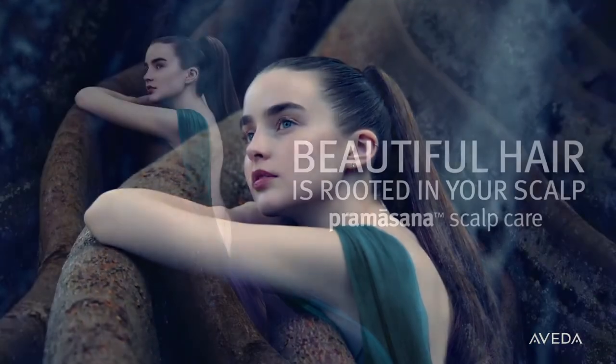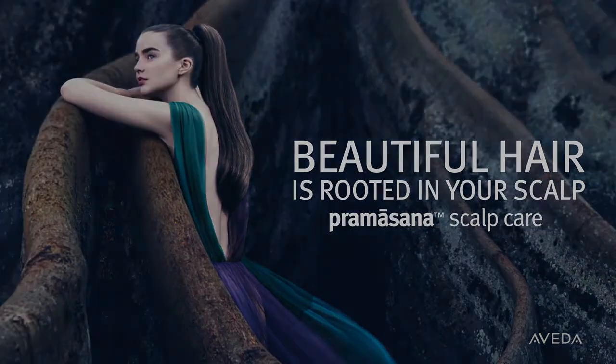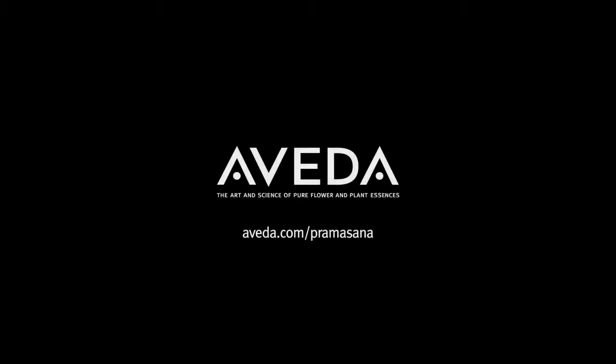You may feel the difference in your scalp the first time you experience Pramasana, and you'll see it soon in your hair with Pramasana Scalp Care. Find yours at an Aveda salon or store.